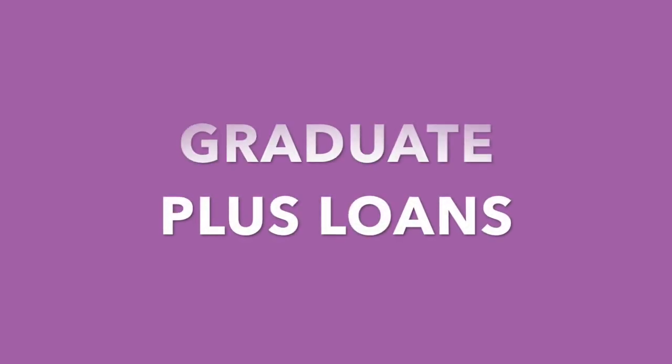Whenever you go to a medical school, FAFSA is the first thing that you fill out. That's where you're going to get your unsubsidized Stafford Loan from. You can also apply for graduate plus loans as well to help pay for the cost of medical school.